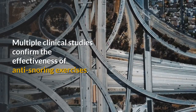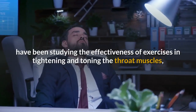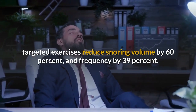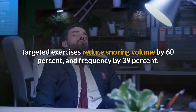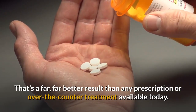Multiple clinical studies confirm the effectiveness of anti-snoring exercises. For some years, specialists in the U.S. have been studying the effectiveness of exercises in tightening and toning the throat muscles, and research shows that daily targeted exercises reduce snoring volume by 60% and frequency by 39% — a far better result than any prescription or over-the-counter treatment available today.